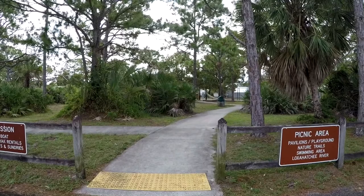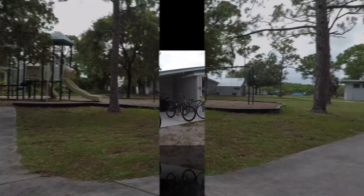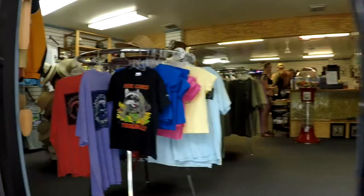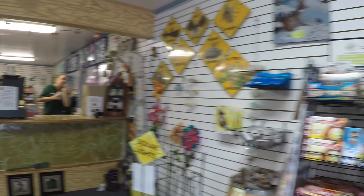One of the great things about this park is the wide range of activities available. Over by the river, there is a large picnic area with a playground. At the concessionaire, you can rent bikes, boats, and kayaks to take out on the river. They also sell t-shirts and snacks, and they even have a food truck outside by the patio.